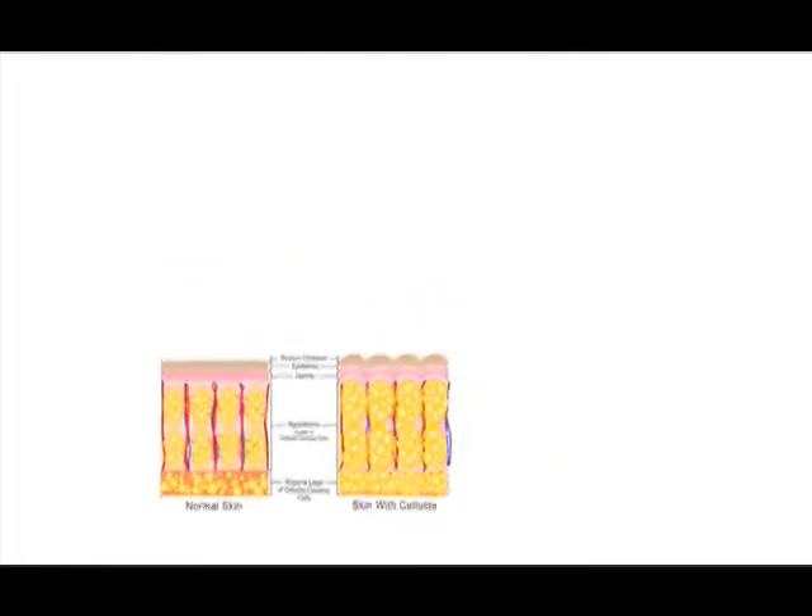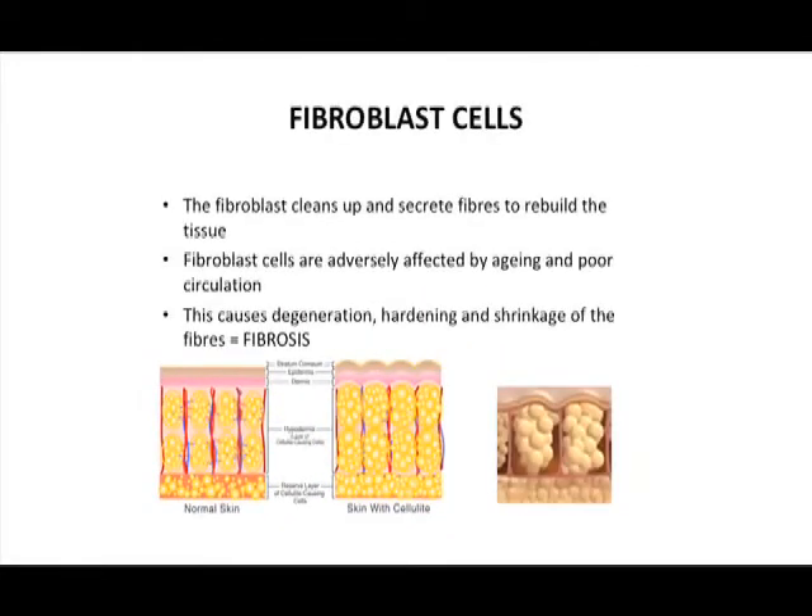It also stimulates the fibroblasts to produce natural collagen and elastin, which makes the fibroblasts spring-like — imagine springs. But because of the lack of circulation, they get harder and shorter. That's why they pull down on the skin, and that's when you get the dimpling effect.